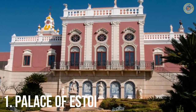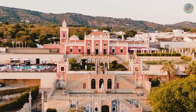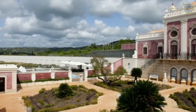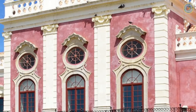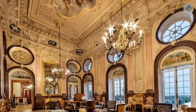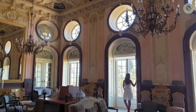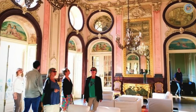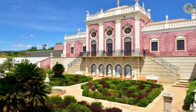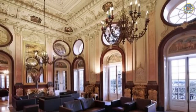Number 1: Palace of Estoy. The Palace of Estoy is a breathtaking example of 18th-century architecture, located in the charming town of Estoy. Originally constructed in 1840 by a wealthy Portuguese aristocrat, the palace was later purchased by the government in 2009 and restored to its former glory. Visitors can expect to be awed by its grandeur and attention to detail, with stunning gardens, fountains, and intricate tile work throughout. Inside, the rooms are opulent and adorned with ornate ceilings, chandeliers, and period furnishings. The standout feature is the stunning ballroom, inspired by the Palace of Versailles, which alone is worth the trip to Estoy.